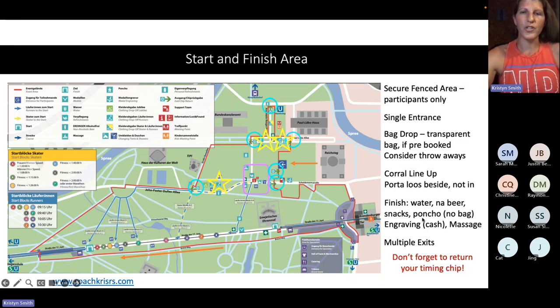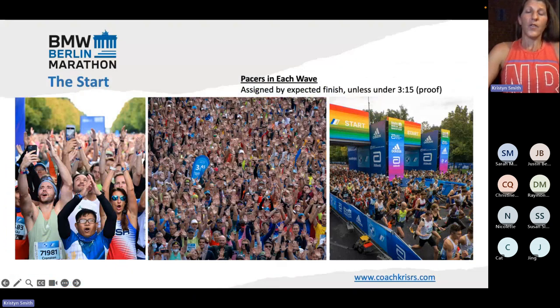Make sure you return your chip — that is super important. Those are located at all the exits and there will be signs to remind you.